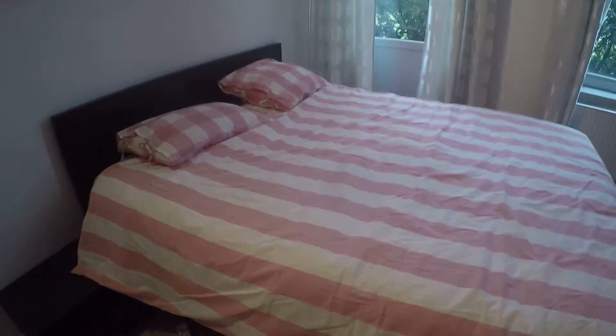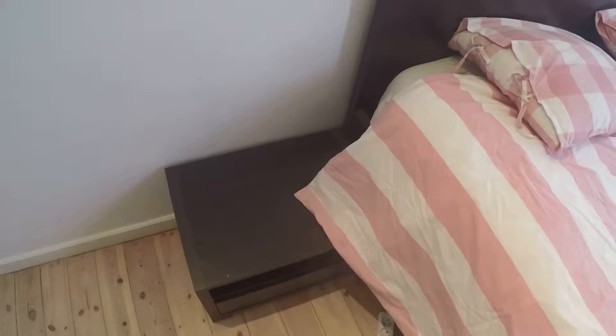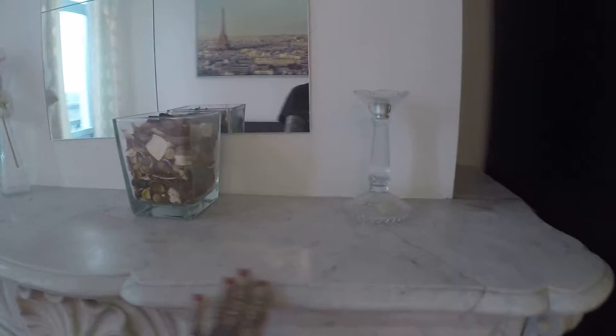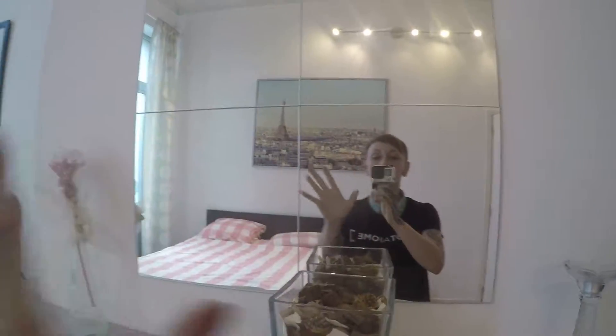Then you have this lovely double and cozy bed, right here, with a lovely painting just under the bed. You will find on the side of the bed a night table. And again, this lovely fireplace that you will find in Brussels houses — really beautiful, look at the details in here, really lovely — and a mirror right here.